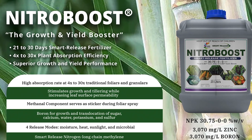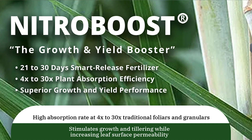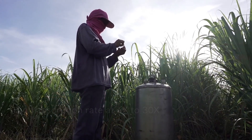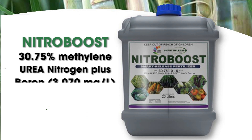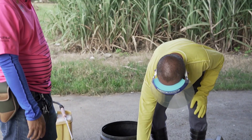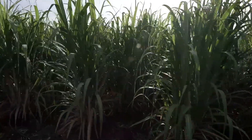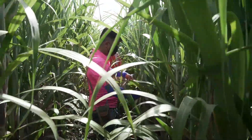Manufactured in Australia, NitroBoost is a patented foliar fertilizer formulation that facilitates 21 to 30 days smart release in plant leaf tissues, ensuring efficient absorption at 4 to 30 times versus traditional foliar and granular fertilizers. NitroBoost contains 30.75% methylene urea or nitrogen, plus 3,070 mg boron and 3,070 mg zinc per liter. This unique mix via sustained foliar feeding drives consistent plant absorption, driving growth especially in the early vegetative up to the grand growth stage, and has been proven to be the best cost-efficient alternative to reduce or replace granular urea.